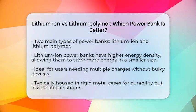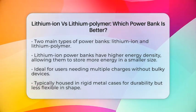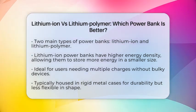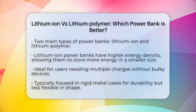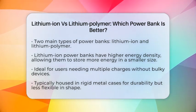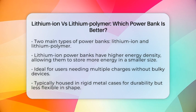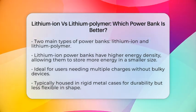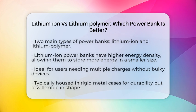Lithium-ion power banks are known for their higher energy density, meaning they can store more energy in a smaller package. If you need a power bank that can charge your phone multiple times without taking up too much space, lithium-ion is a strong contender. These power banks are usually housed in rigid metal cases, which makes them durable but less flexible in shape.